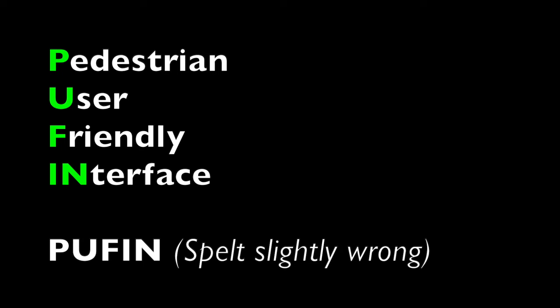A Puffin Crossing is a Pedestrian User-Friendly Intelligent Crossing. If you take the first letters of those words, it spells out PUFFIN, but only with one F.